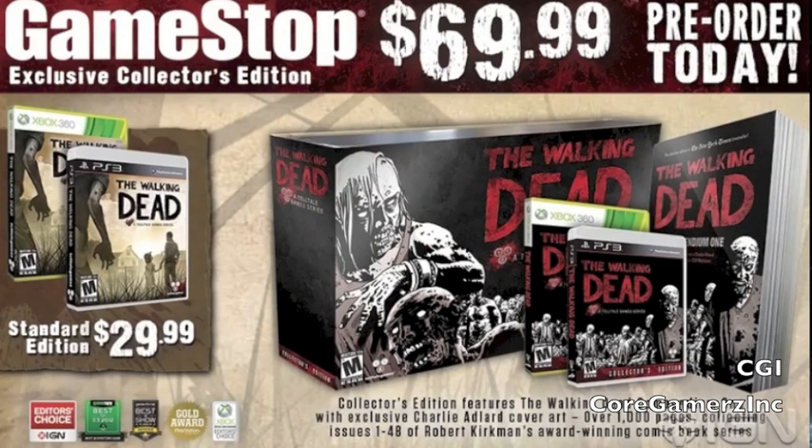What is up guys, my name is Matt and this is another episode in my Collector's Edition series. Today we are talking about The Walking Dead: The Game from Telltale. IGN has confirmed that this is going to be a GameStop exclusive collector's edition, only available if you have pre-ordered the game, and it will cost you 70 bucks.